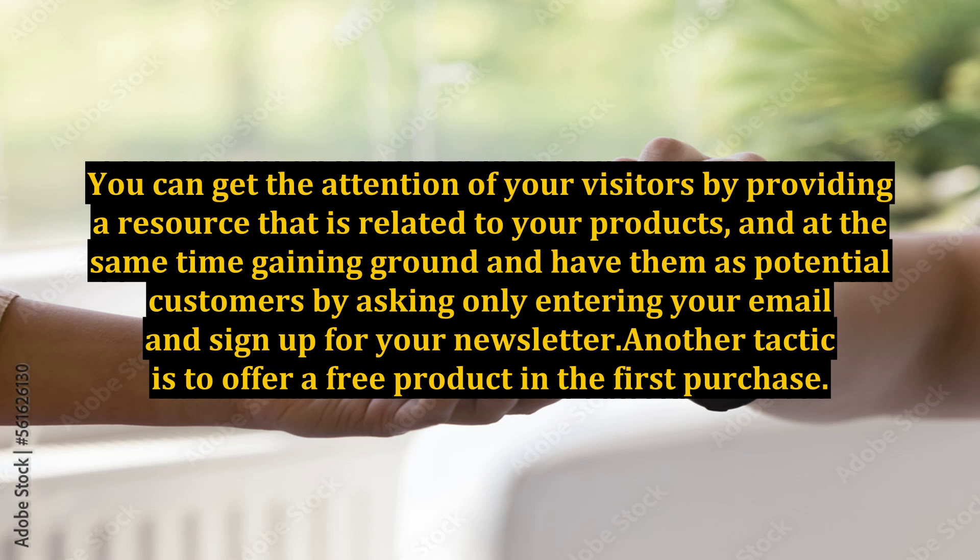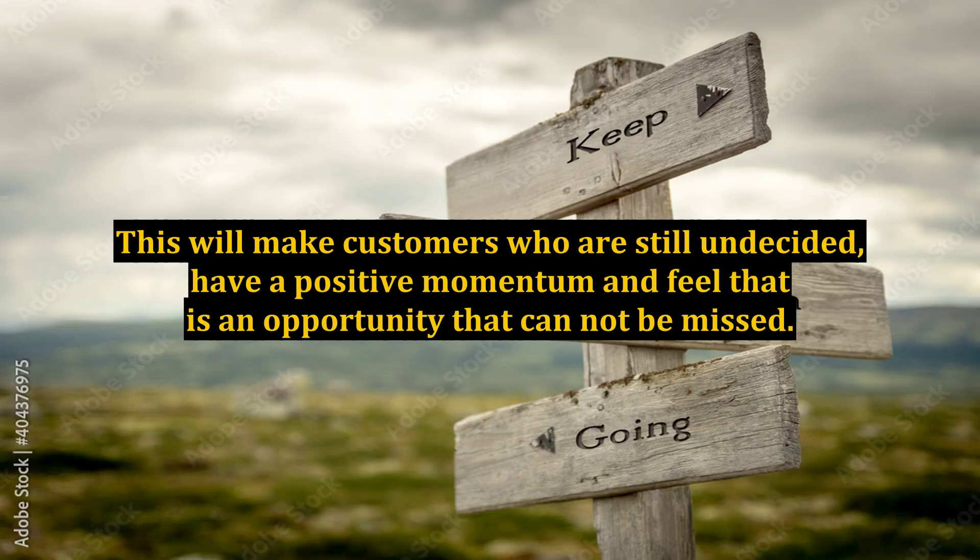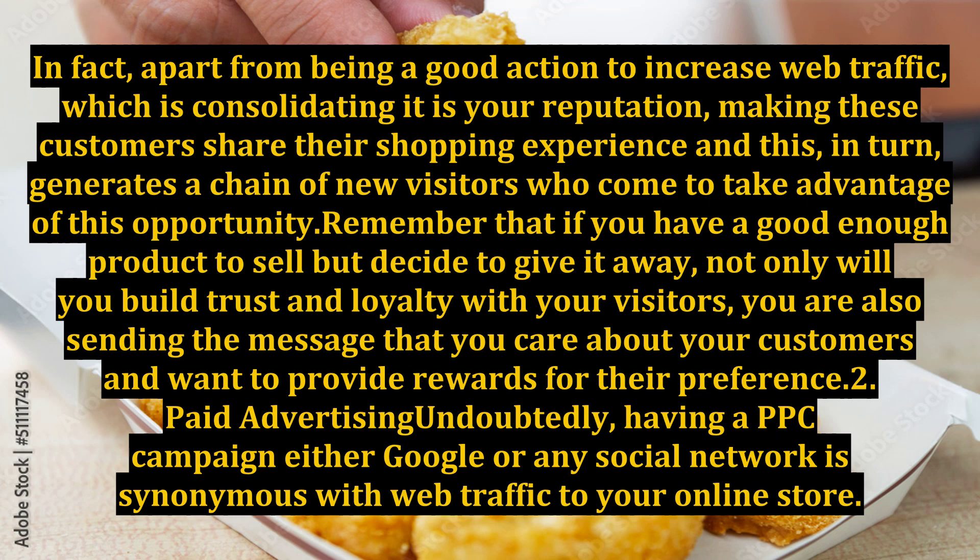Another tactic is to offer a free product on the first purchase. This will make customers who are still undecided have a positive momentum and feel that it is an opportunity that cannot be missed. Apart from being a good action to increase web traffic and consolidating your reputation, making these customers share their shopping experience generates a chain of new visitors who come to take advantage of this opportunity.